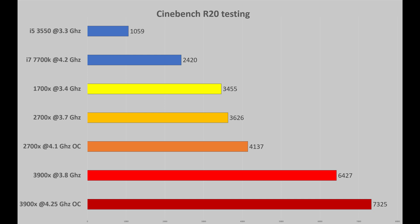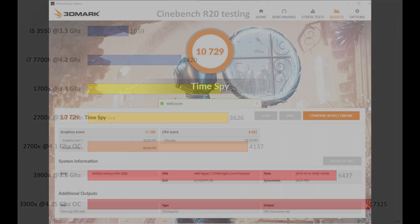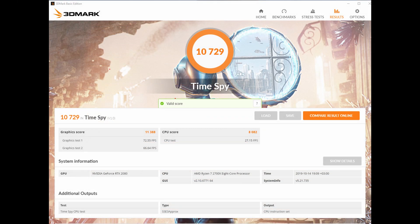This compares nicely against the older 2700X, which manages about 4100 points while overclocked to 4.1GHz and 3600 points on its stock 3.7GHz frequency. For comparison, we have the older Ryzen 1700X scoring 3400 points, the i7-7700K with 2400 points, and the i5-3550 reaching just above 1000 points.